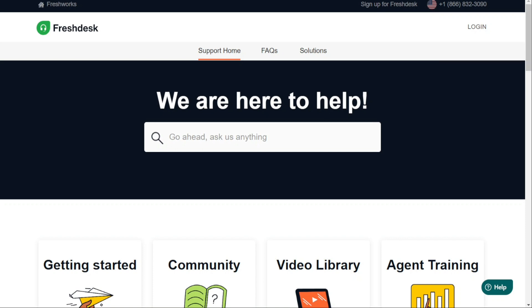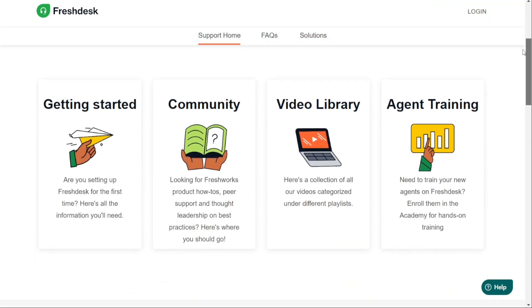However, Freshdesk takes the cake when it comes to training. Both providers offer a mix of free and paid courses for software training, but Freshdesk goes above and beyond by also providing free and paid courses for business training. This means businesses can take their customer service to the next level and gain a competitive edge with the knowledge and skills acquired through Freshdesk's training offerings.